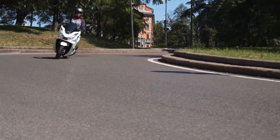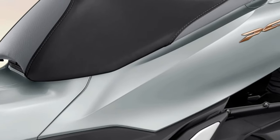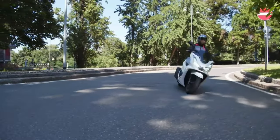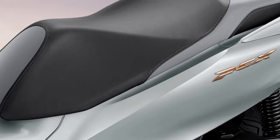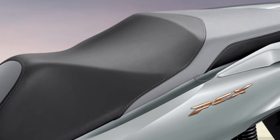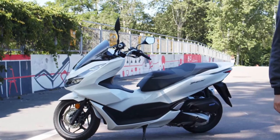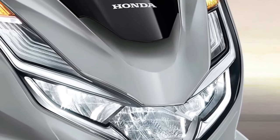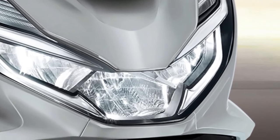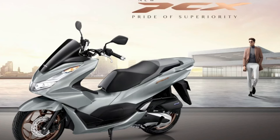The PCX's design includes an integrated front pocket and a USB charging port catering to the modern rider's needs. The headlights are designed to offer a broad and bright beam, improving night riding safety. Powering the 2025 Honda PCX is an updated 157cc liquid-cooled single-cylinder engine engineered to deliver a balance of performance and efficiency.